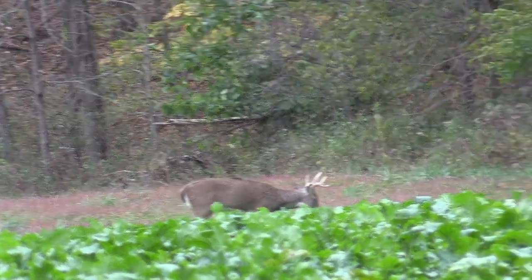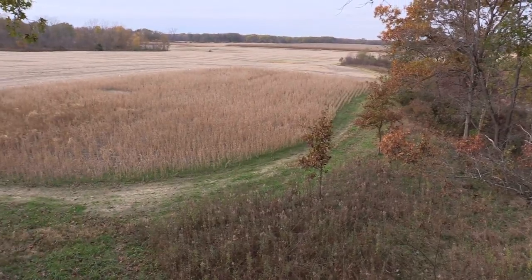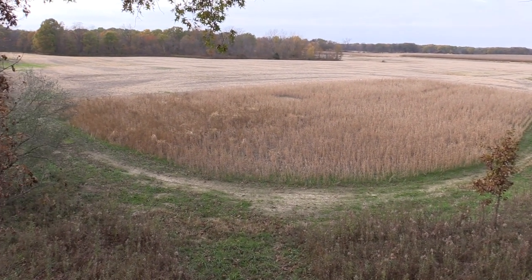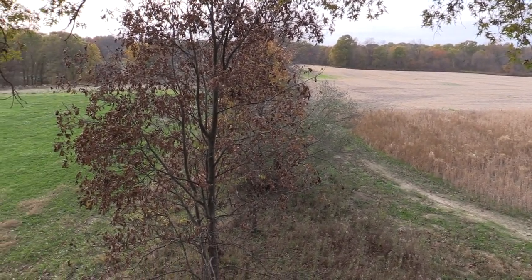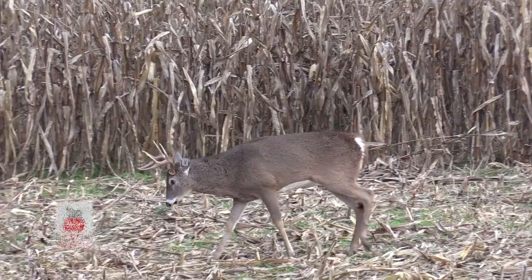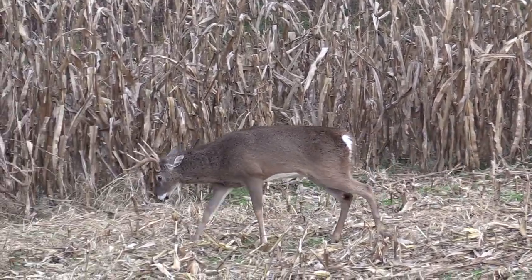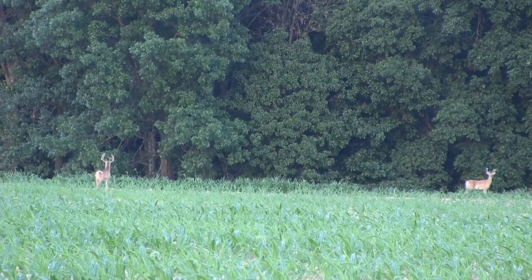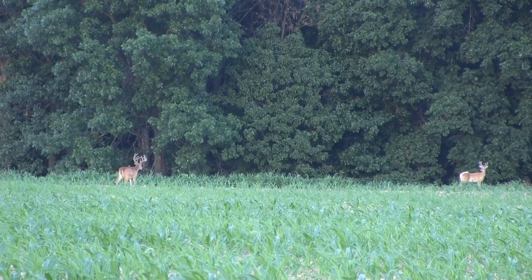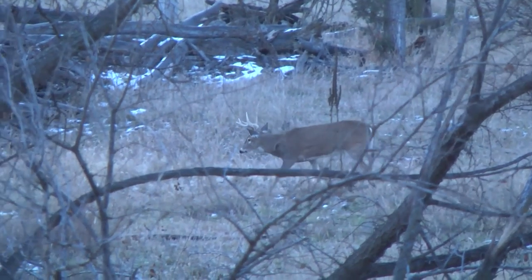Now let's talk about how bucks live on the landscape. We always say a buck has a home range of about a square mile — roughly 640 acres. But we like to think in squares, and it doesn't work that way. Bucks live differently: mature bucks occupy tight core ranges, and as a buck gets older his core range actually shrinks because he knows that is his safe zone. It's got everything he needs — food, water, and cover — and he can evade predators there without being bothered.